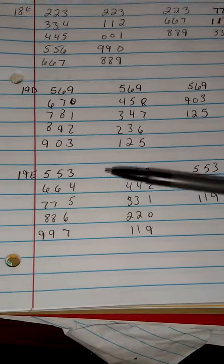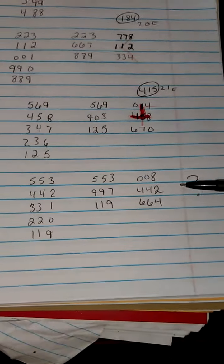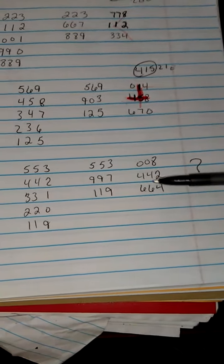Then we're going to go down to the 19th evening. 553 came out. And as we see, we don't have our number come from this workout as of yet. But we still have about 9 or 10 days left in this month, so the number that you don't see here will be the number that comes out.